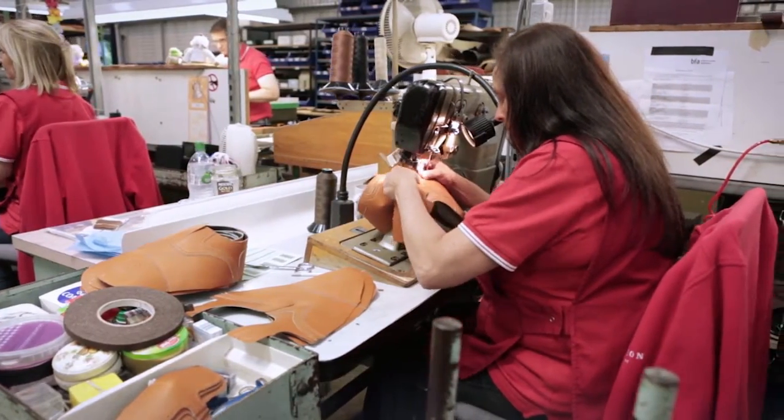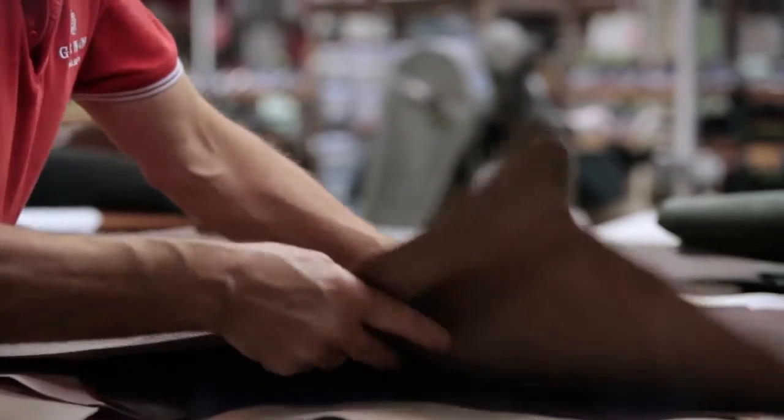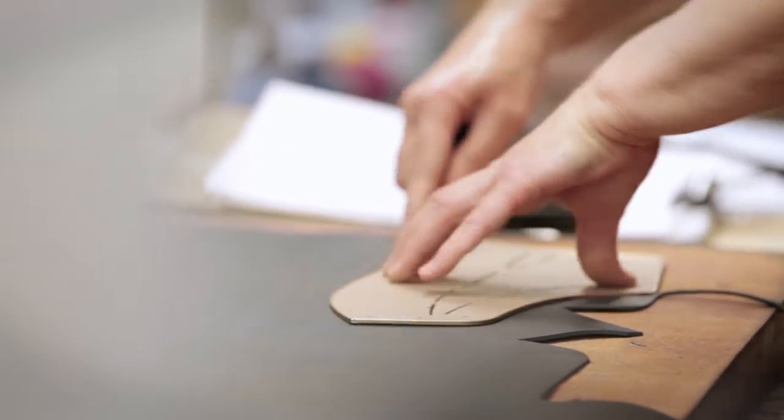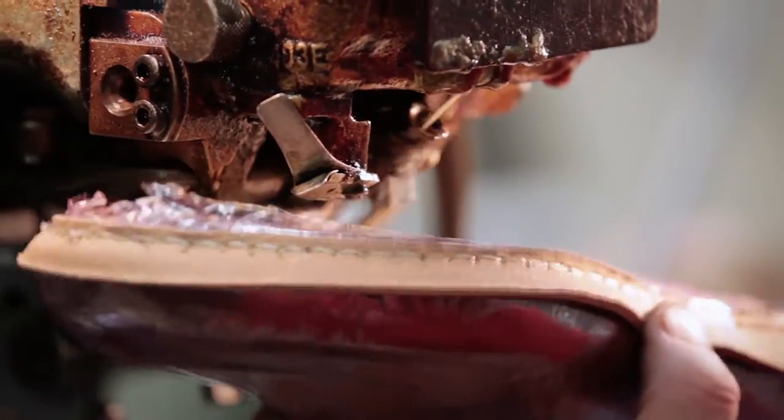A lot of the people who work here, their ancestors worked here many years ago, so it's a lovely heritage story. I've got one of my pairs of Grensons on today — when I wear them in the street you get the nod from other Grenson wearers. A boot like that involves about 200 to 250 different separate operations. The leather literally comes in — we talk about 'skin to box' — where the leather comes in the back door and goes all the way through the process, ending up as a pair of shoes.